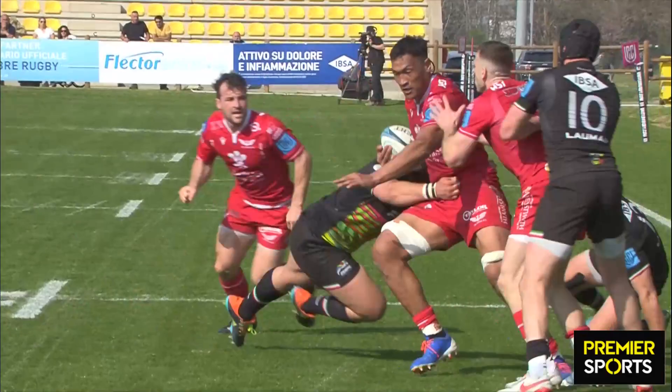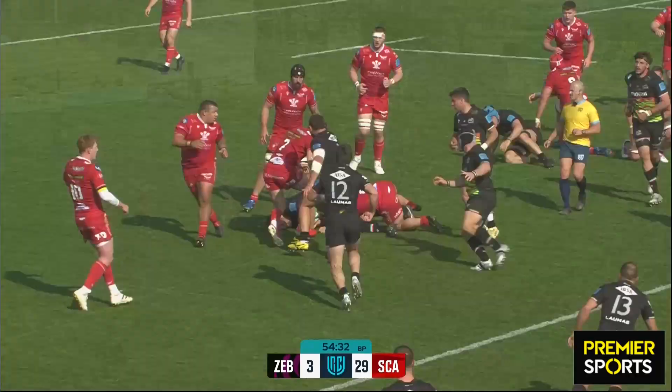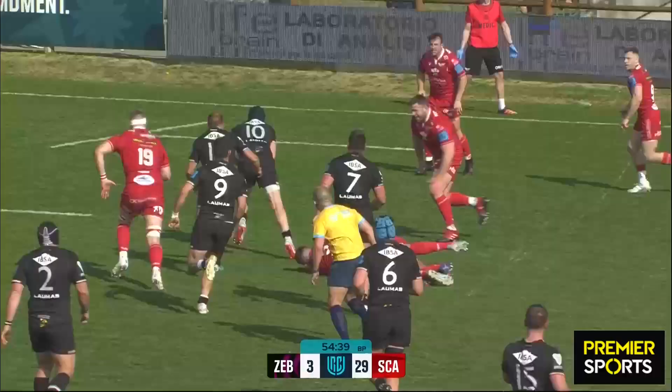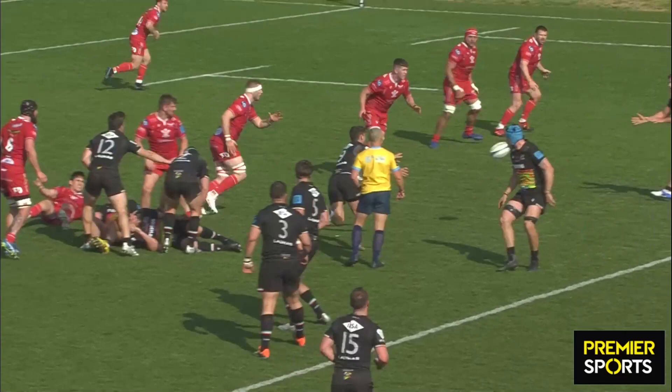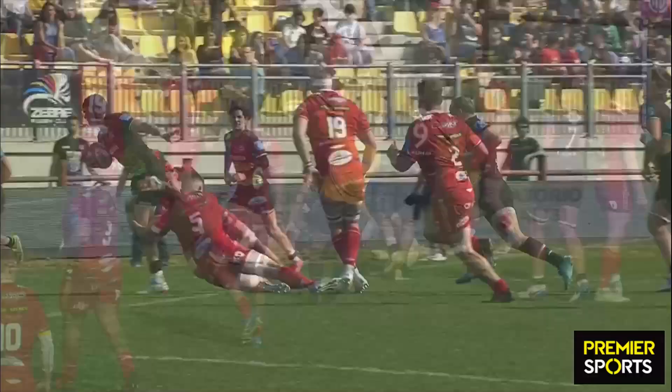There it is eventually for Zebre again — he's carried gainfully all afternoon with little end product thus far. But that's a nice little step off both feet from Carlo Canna. That's really well done — beautiful. You can see Zebre have tried to expose the Scarlets on the short side a couple of times. Canna lovely to the line — show and go. He's got people on the inside and outside and does really, really well to fend off and keep his feet. It's a great try.